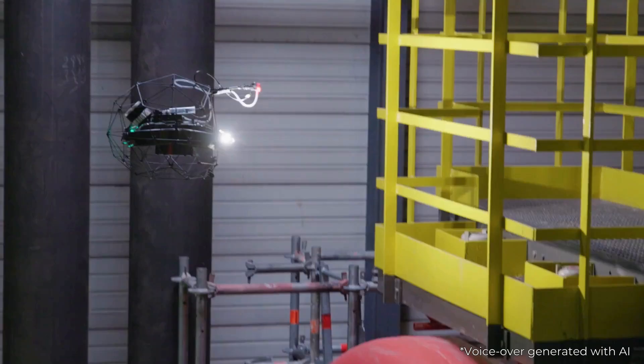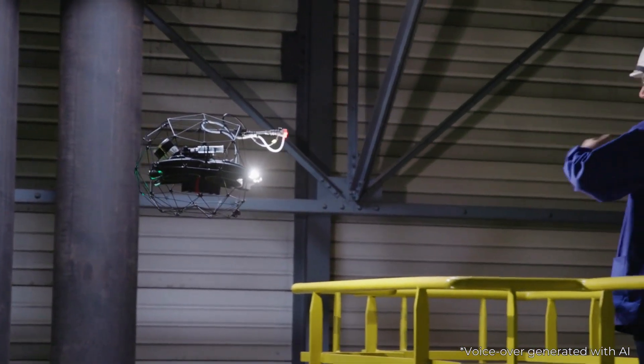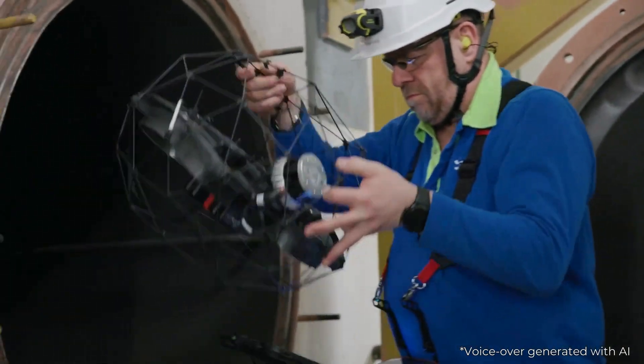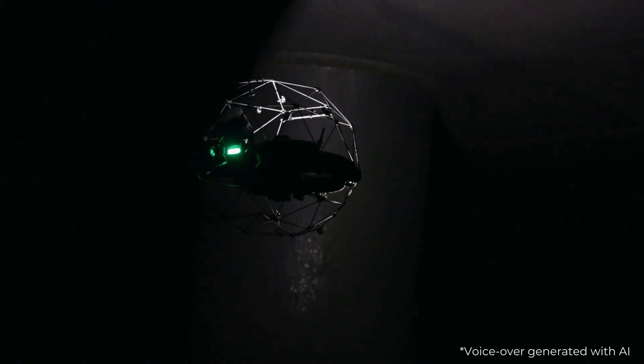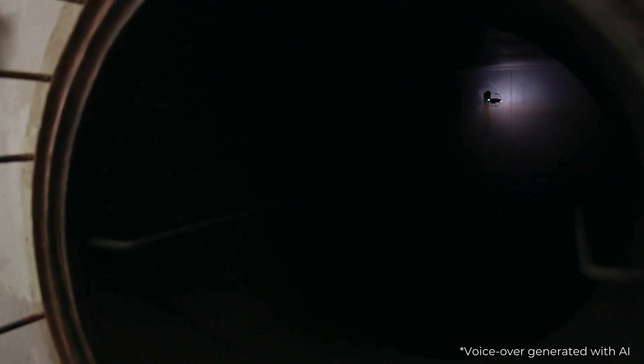The added value of the Elios 3 is its speed of execution, meaning that we can get to the site quickly and carry out inspections. For example, the checks we were able to carry out this morning on the ASG tank considerably reduced inspection time because we don't have to set up scaffolding inside the tank.